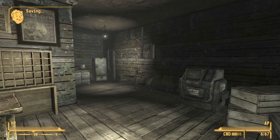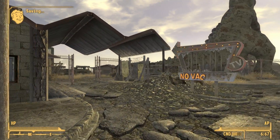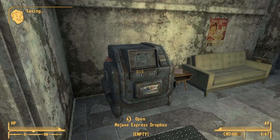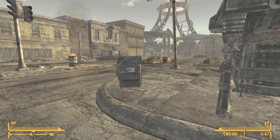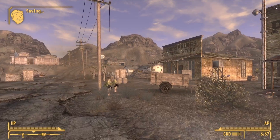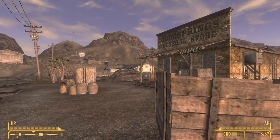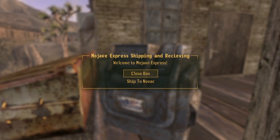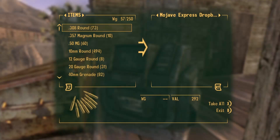An Express Dropbox functions similarly to any storage container but with one big exception. Instead of storing your items in an Express Dropbox, you will transport your items between these dropboxes, as long as you have discovered at least two. For instance, you can deposit your items in the Express Dropbox you find in Goodsprings and then have all your items transported to the Dropbox in Novac.